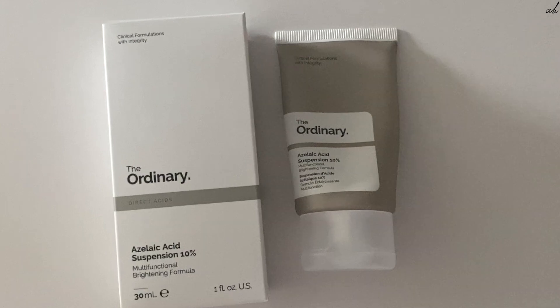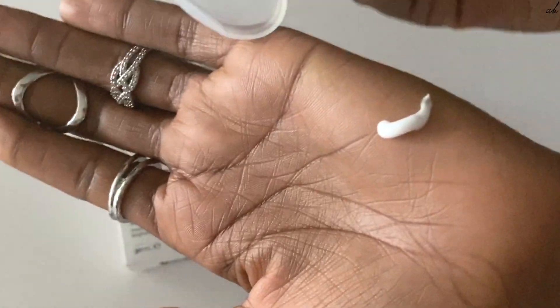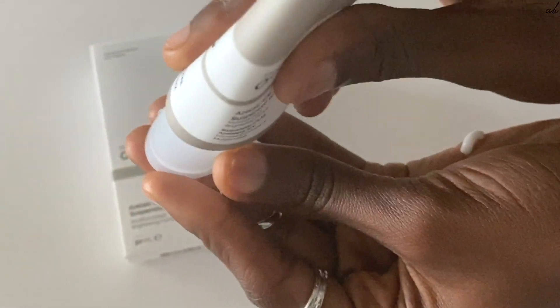The next product I have is Azelaic Acid. I've been hearing a lot about this one, especially from dermatologists. Azelaic Acid is produced naturally by the yeast that lives on our skin, so it's obviously a beneficial thing for our skin to have. It can be used both morning and night. It's a multifunctional product — great for brightening, improving blemishes, and improving skin texture. I've personally struggled with textured skin and hyperpigmentation, which many people of color deal with, so this is really exciting for my routine.